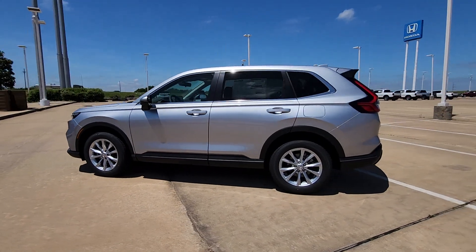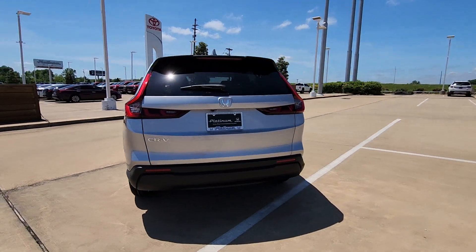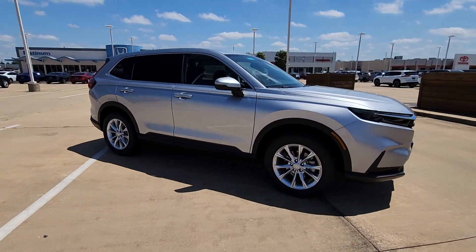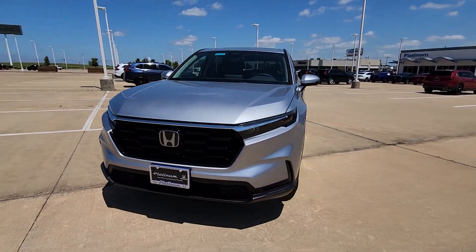You just found the 2024 Honda CR-V. Prepare to fall in love with this sleek, tech-savvy CR-V. Loaded with convenience features to make your life easier, all-weather capability, and premium styling, this small SUV is the perfect complement to your active lifestyle.